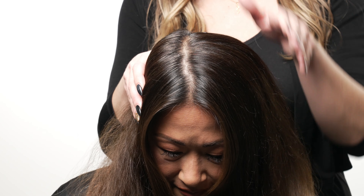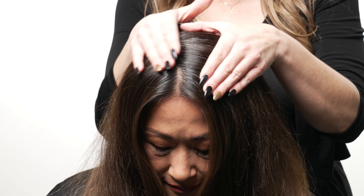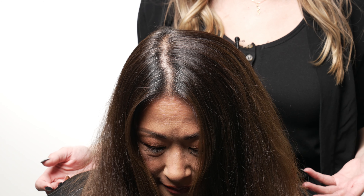Today's before and after results will show gray coverage with my beautiful model, Maria, using our new PPD-free formula.